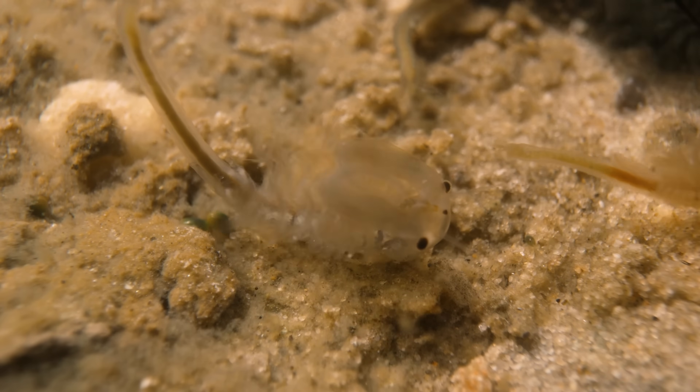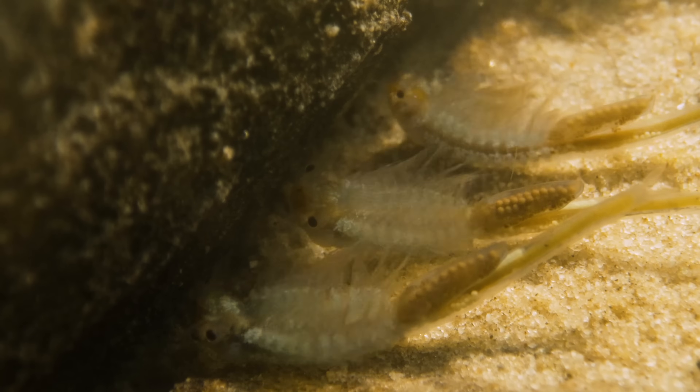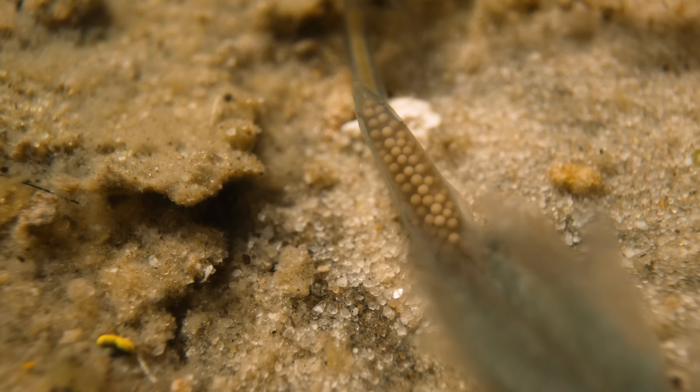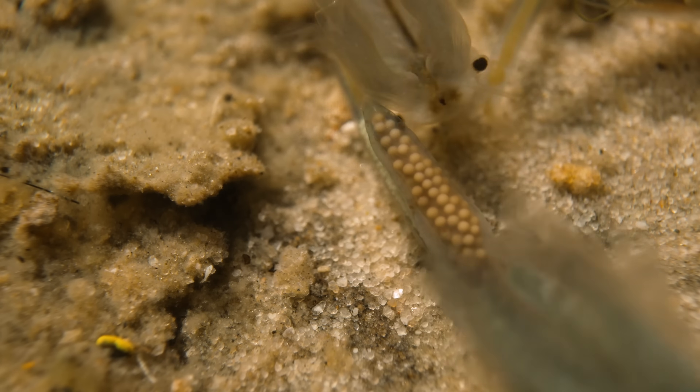We all say don't put all your eggs in one basket, but these shrimp are stuck in that one basket. They guard that basket by producing eggs that hatch under different conditions — and even the same clutch will hatch under different conditions.